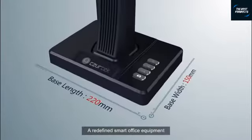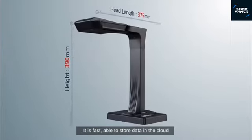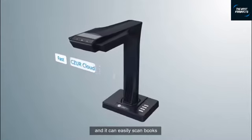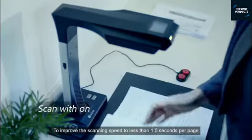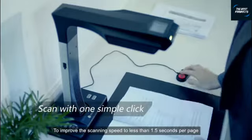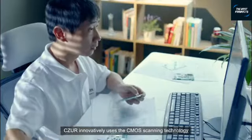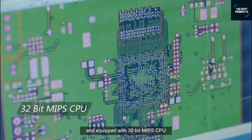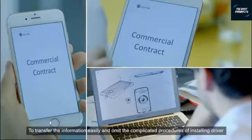This is the Caesar scanner — a redefined smart office equipment. It is fast, able to store data in the cloud. To improve scanning speed to less than 1.5 seconds per page, Caesar innovatively uses CMOS scanning technology and is equipped with a 32-bit MIPS CPU to transfer information easily and omit the complicated procedures of installing drivers.